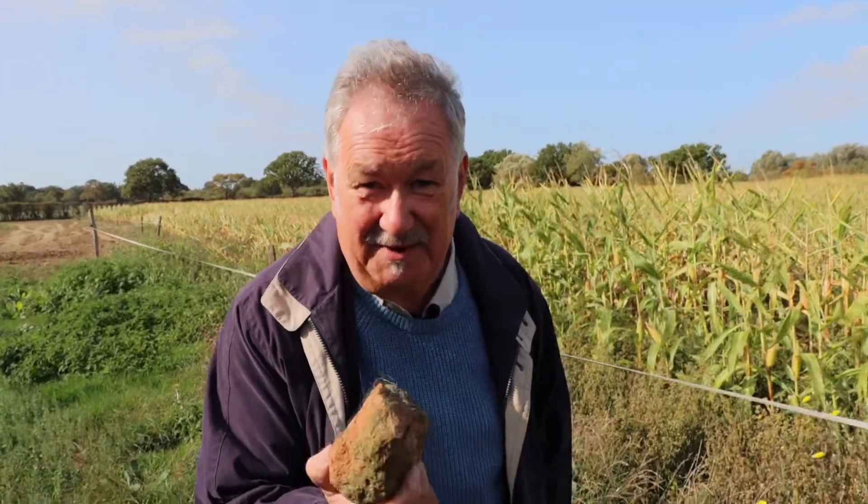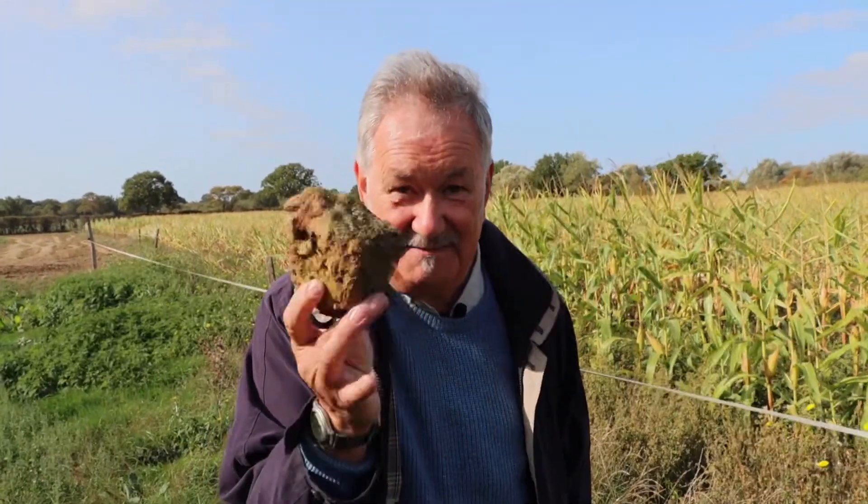I've got here a bit of old World War II rubble. When the runway was being built in the Second World War, they would ship rubble down from bomb-torn London from the Blitz and use the bits, and there's still some lying on the ground here today.